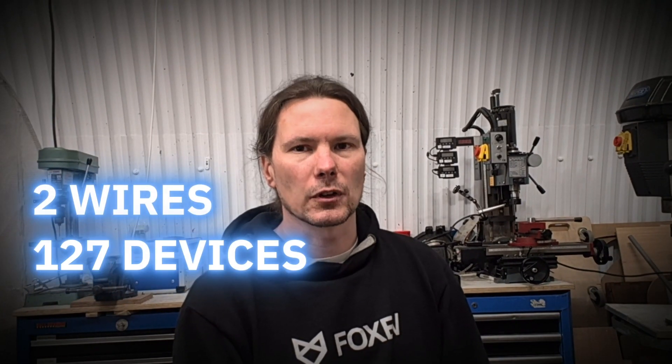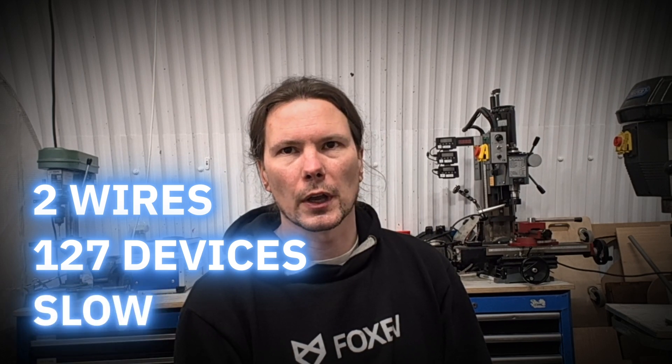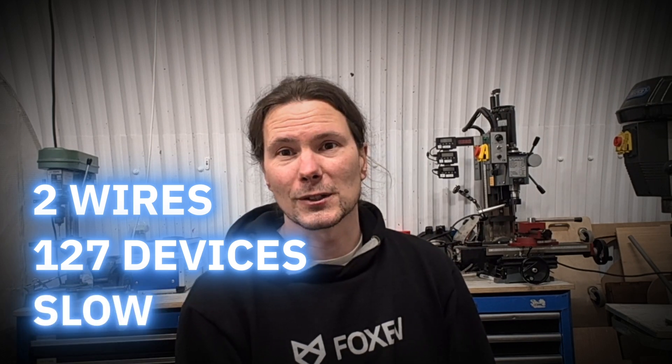The next one is I2C. I2C has two bus lines and can support up to 127 devices, but it is much slower than SPI — actually it is the same speed as UART. So I2C is another protocol for devices communicating on a circuit board.